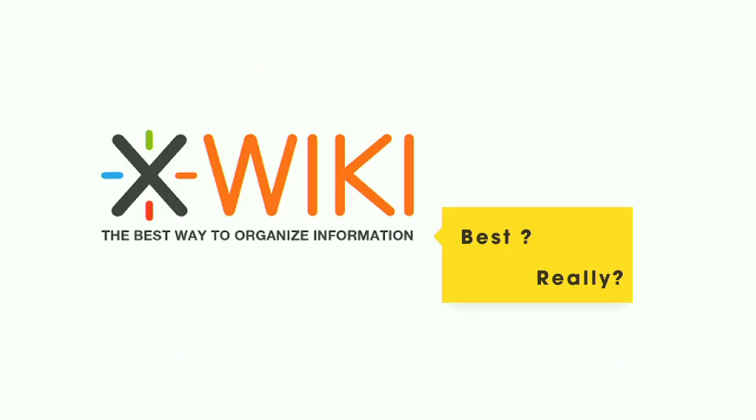All those stores were previously managed by an intranet based on XWiki — a platform to manage content. I don't really know why they used this solution to build their previous intranet. I suppose the need was pretty small at the beginning and it started to grow. And then the solution was not adapted at all in the end. So they started a new RFP to rebuild a brand new intranet.